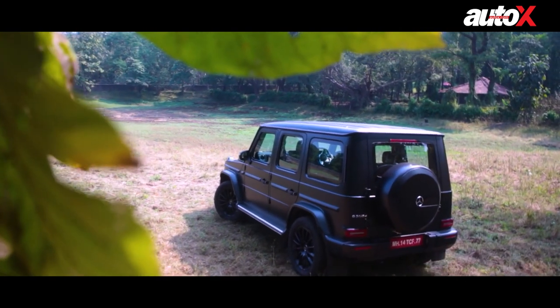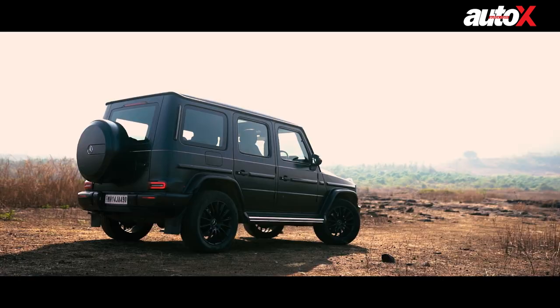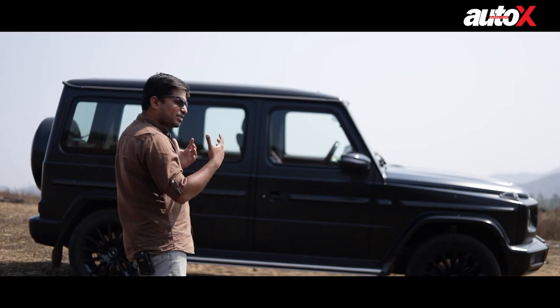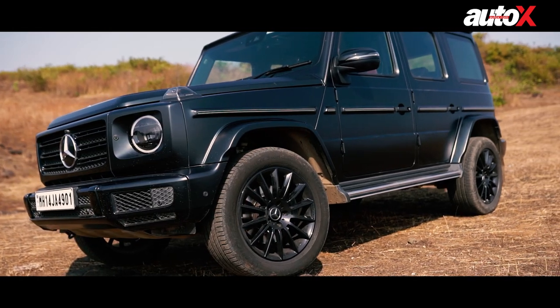In this particular shade — the matte black finish — it looks even better. It makes it look like the Hulk in a Hitman suit. So for me, it is the most desirable and most badass SUV available around the globe at the moment.